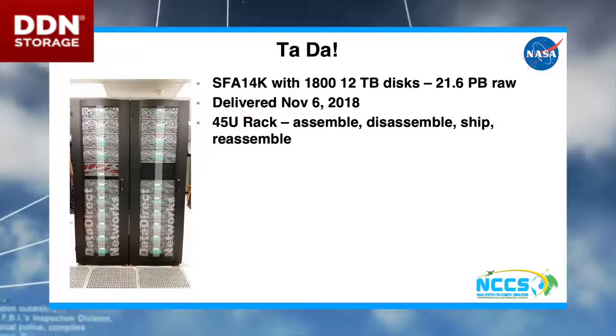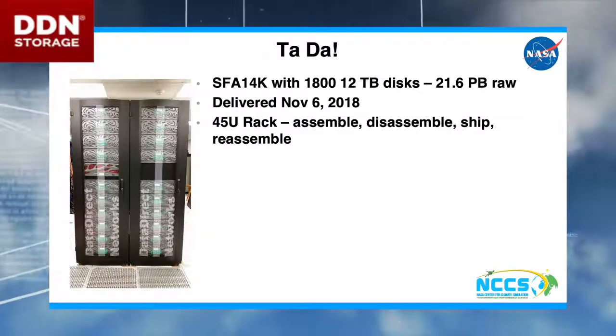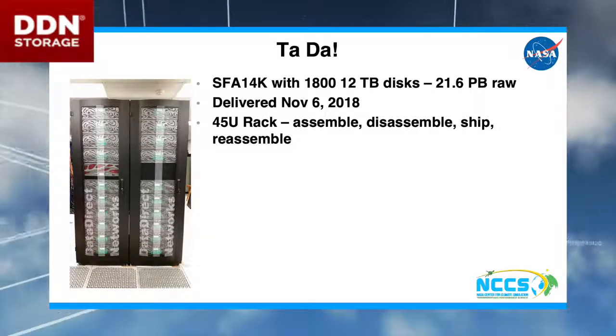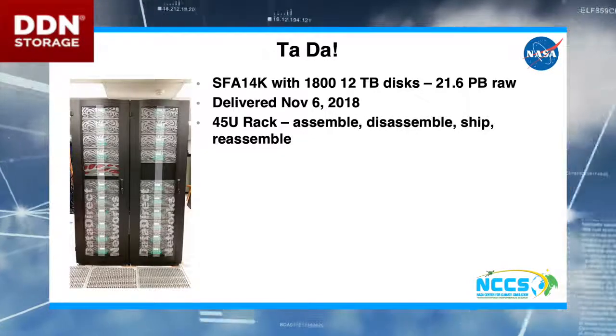We have short doors, so our short doors mean that DDN has to assemble it in-house, disassemble it, drive it to our place, tip it over so we can get through all of our short doors, bring it on the floor, and reassemble it.